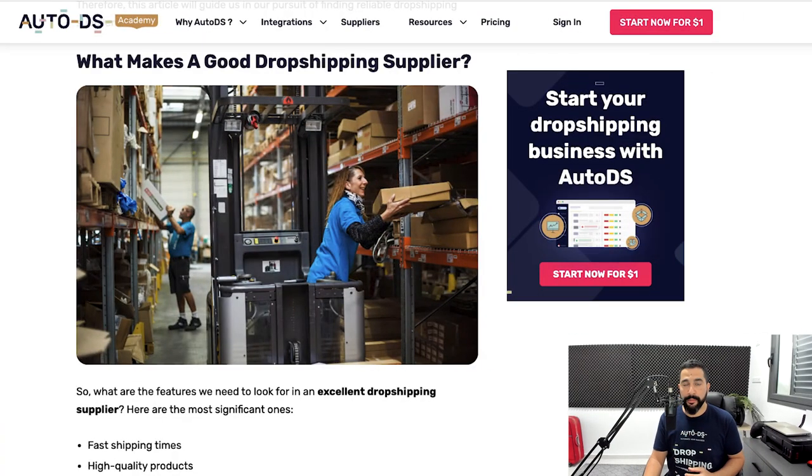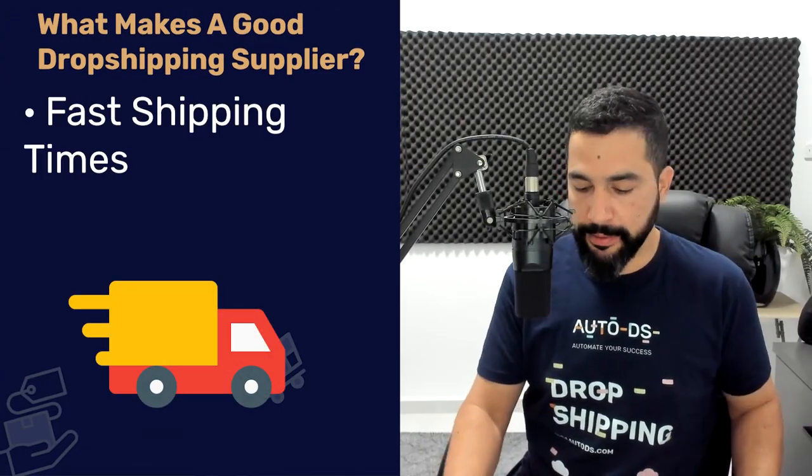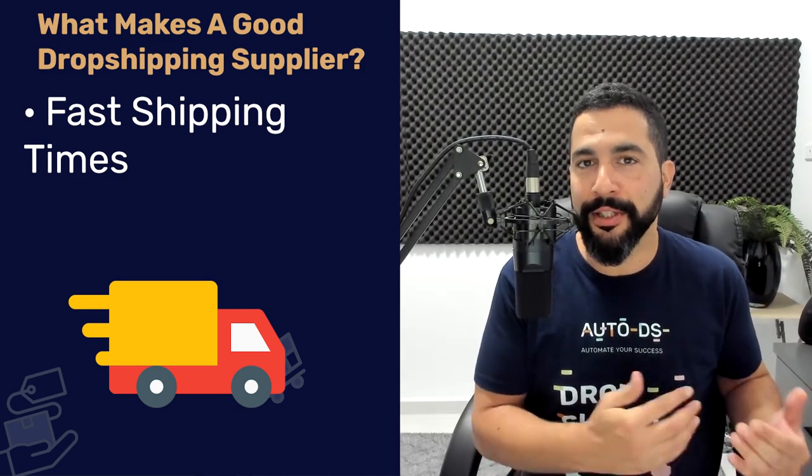What makes a good dropshipping supplier? Before you begin your search, look for these features. First, make sure you have fast shipping times — this is very important because you want to deliver products quickly. Nobody today wants to wait two or three weeks for their product. As soon as someone places an order, they want it as soon as possible. To provide the best customer service, make customers remember your brand and come back for repeat purchases, you need fast shipping times from high quality suppliers.